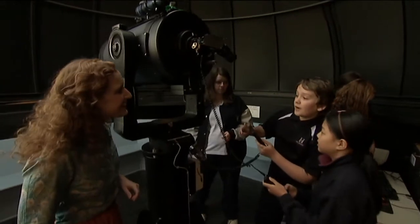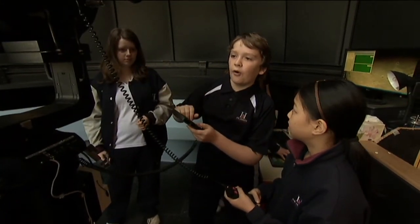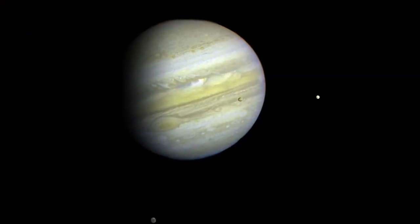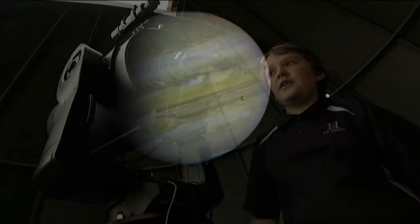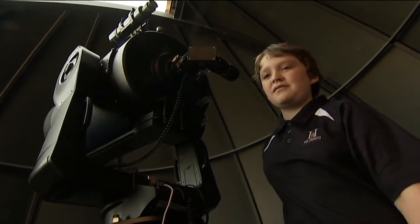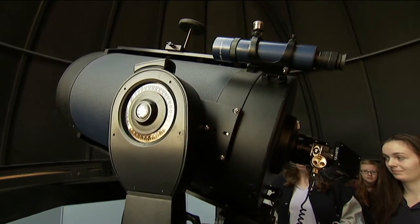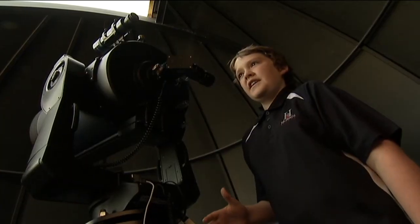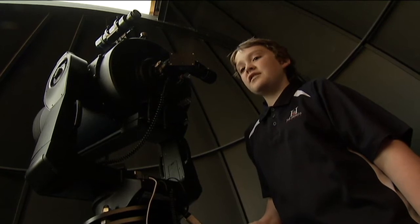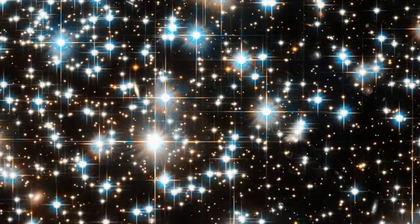What are you up to? We're trying to observe Jupiter and its four biggest moons. Here at our school we have a couple of telescopes that we use to observe objects in space, but they don't always work perfectly. The problem with telescopes on the ground is that when light comes through the atmosphere, the atmosphere changes the path of the light slightly, which is why when you look at the night sky the stars twinkle.